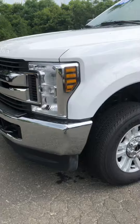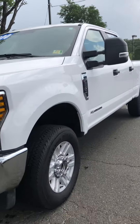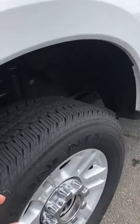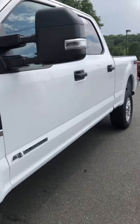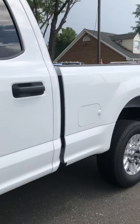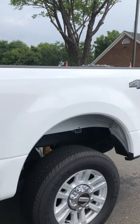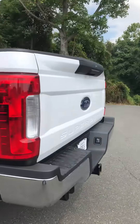Exterior is in great shape as well. Headlights are clear. Tires have great tread on them. Of course it's the new aluminum Ford body, so there's no rust. There's no damage either — no dents, no scratches.